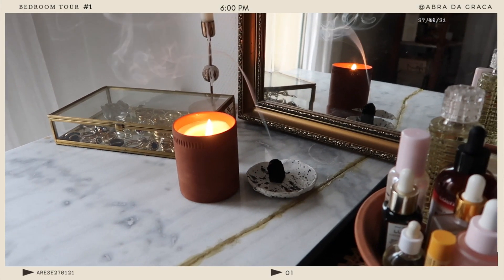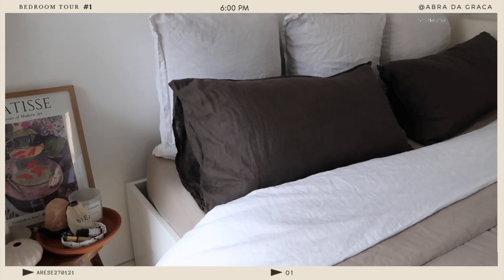My bedroom is definitely one of the most important spaces in my apartment, that's why I made sure to build it around this idea of quality of sleep. As far as the vibes go in this space, I wanted something very relaxed, very peaceful, and sort of minimal as well.